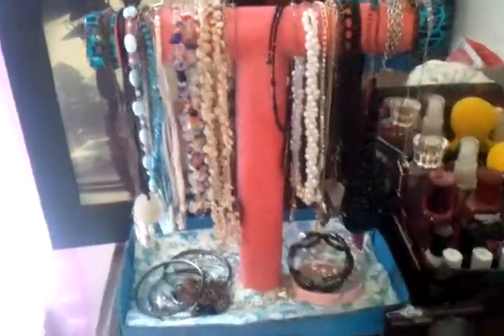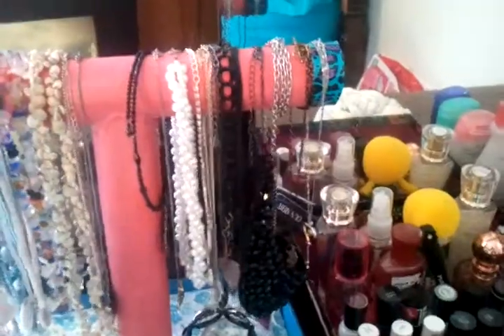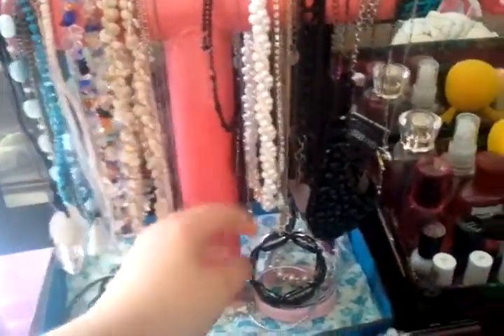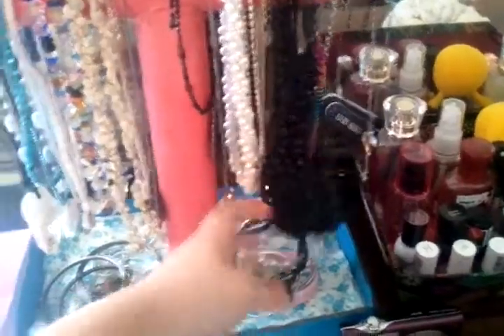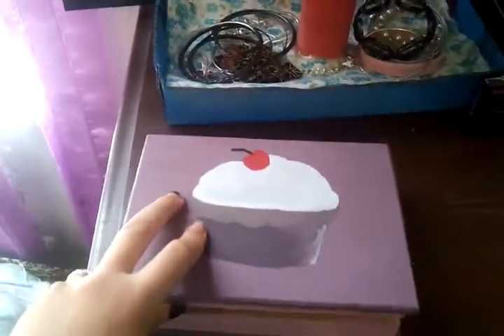I'm going to start with this right here. It holds all my necklaces up here and all my bracelets down here and in here.